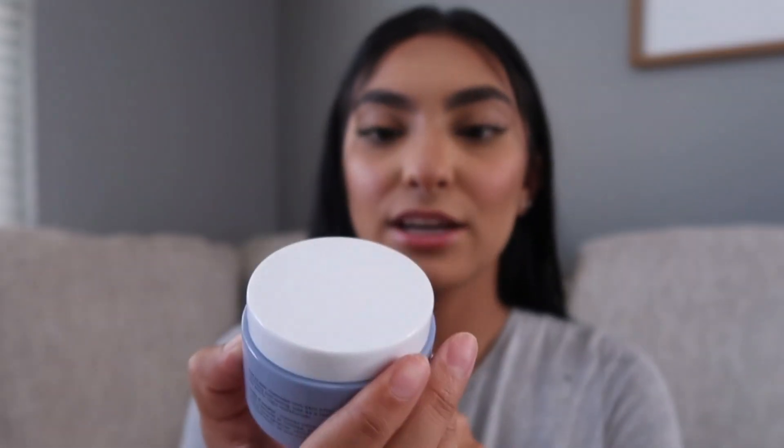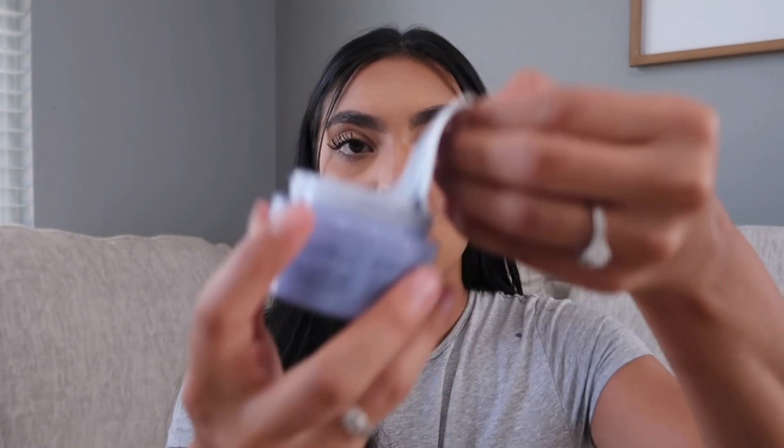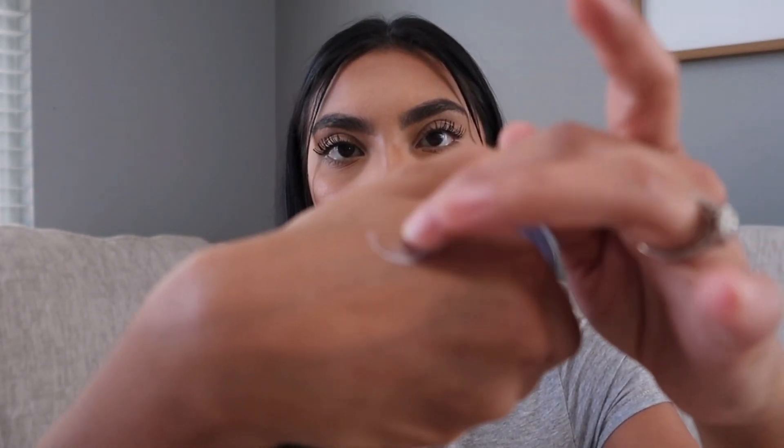The next product is from Coco Kind, which I have seen and heard everywhere but have never tried. This is their Resurrection Polypeptide Cream rich moisturizer for deeply restored and plumped skin. It feels nice and heavy — it almost feels like a mask, but it's definitely a moisturizer and it feels so good on the skin. I'm excited to put this into my skincare routine once I run out of my current moisturizer.